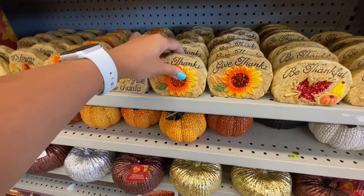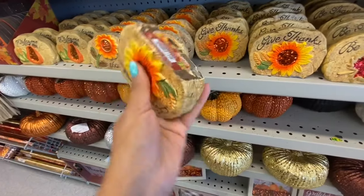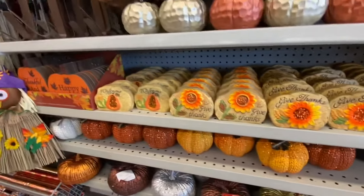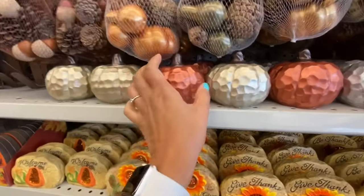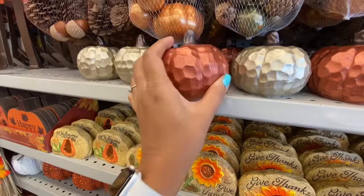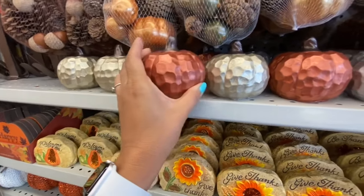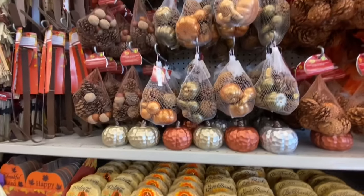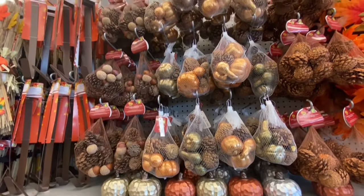They have three different styles here for two dollars: one says 'Give Thanks,' one says 'Be Thankful,' and the third says 'Welcome.' I absolutely love these pumpkins — they have quite a weight to them. They are $4.50 and come in three color options: silver, brown, and subtle gold.